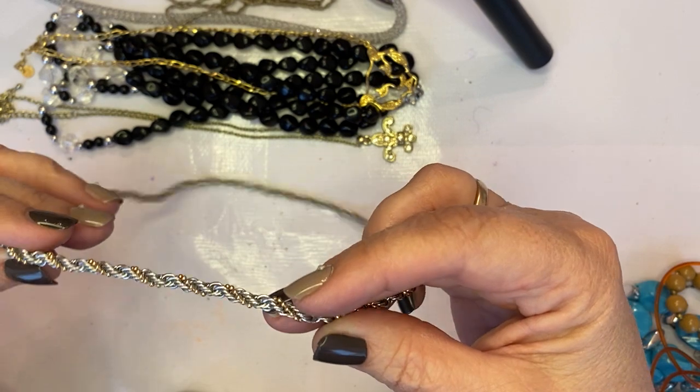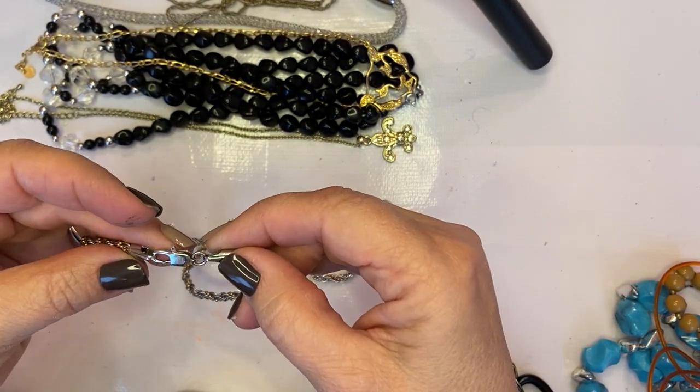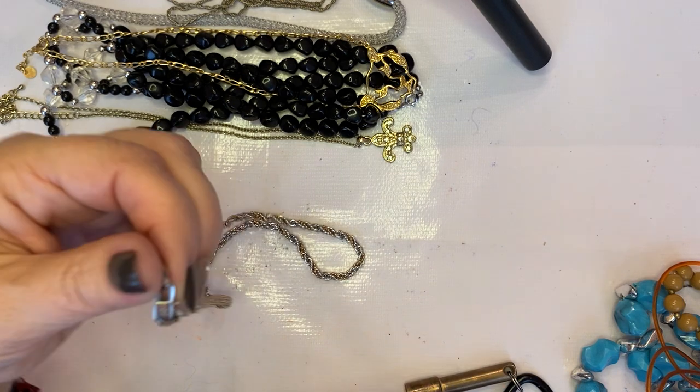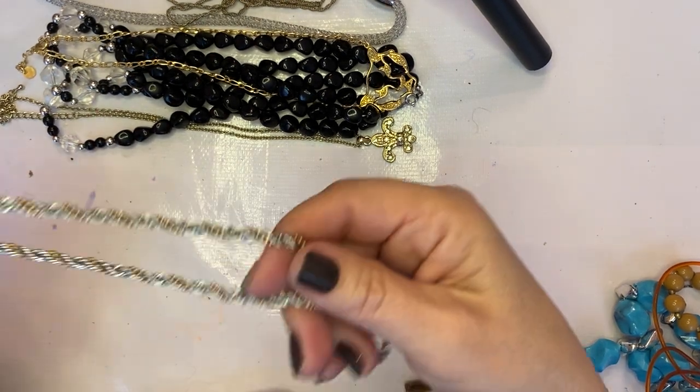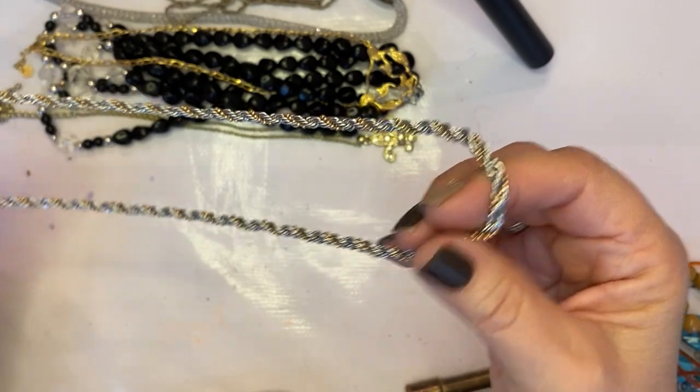Oh, that's a nice little chain! It does have a mark on the clasp — this one says MA, stainless steel, China. It's a really pretty chain.